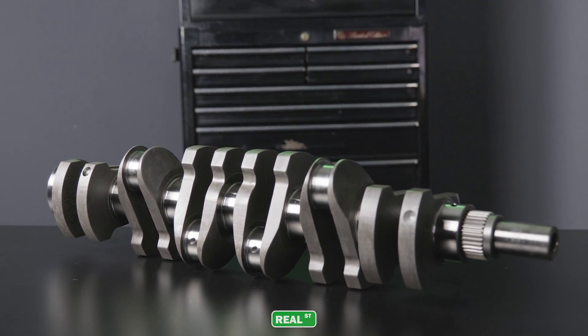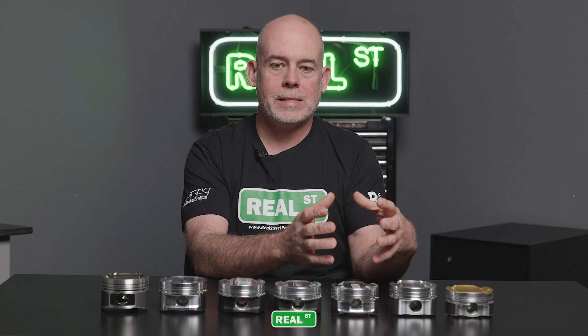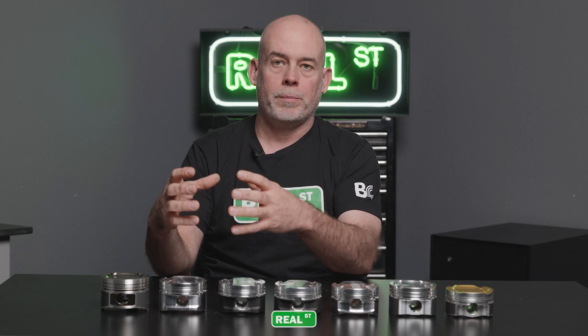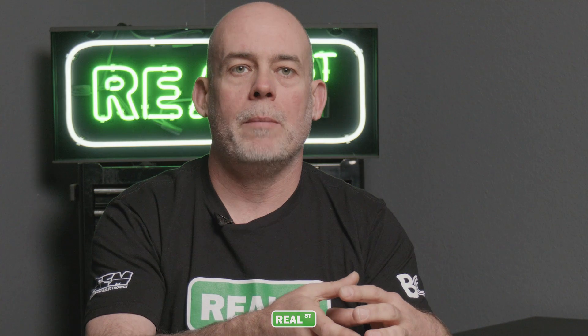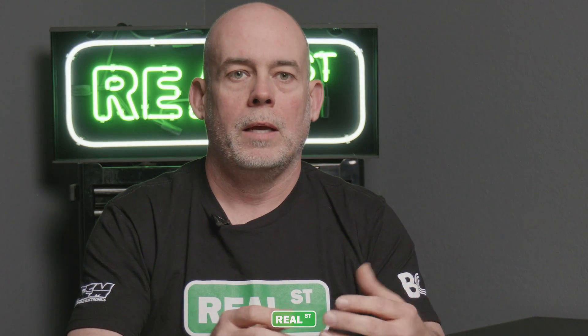Personally I was sold on strokers early on when I put my car together with a 94-millimeter Brian Crower crank — it helped mitigate some of that lag. Before, you had this very lazy, unassuming thing that turned into a madman when it was up on boost, but off boost it just wasn't very cool. With the stroker the power came on sooner and smoother, which made it easier to mitigate traction. The car was more enjoyable to drive because it got into boost sooner and had more torque when it wasn't on boost.